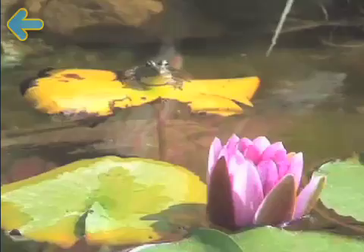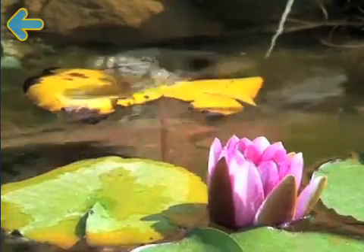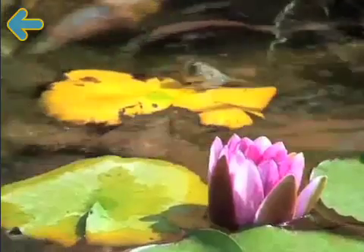Frog! Frogs use their back legs to jump high and far. They have webbed feet for swimming.